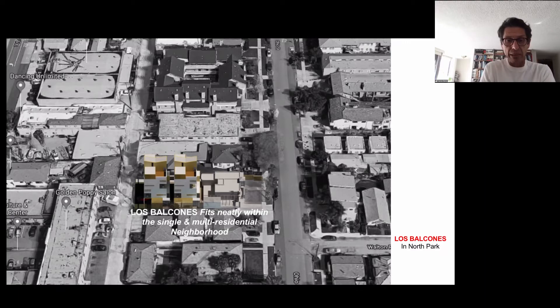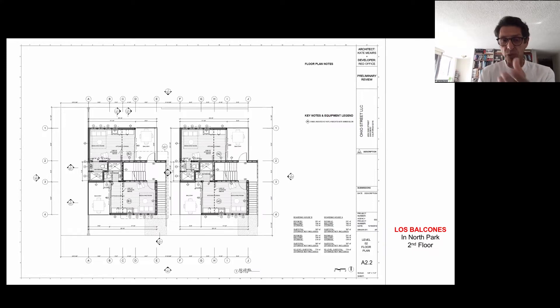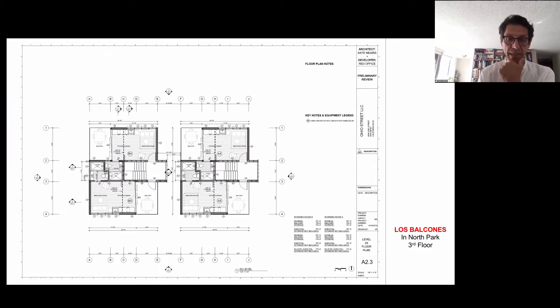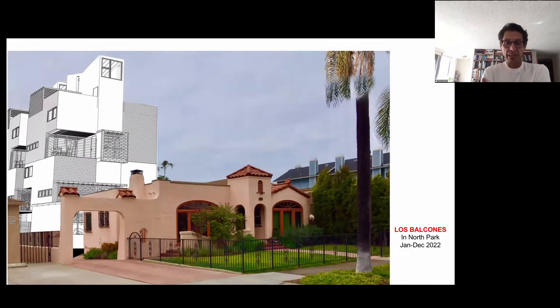Los Balcones is one project with three structures: two three-story buildings added with a total of 10 lofts with big balconies, totaling just below 5,000 square feet. On the ground floor, there's a single unit and a two-bedroom unit behind the 1927 house. On the second floor, two yin-yang units with alternating balconies so there's never a direct view between units for privacy. A single stair leads to all three floors with a roof garden. We are in the process of getting permits, hoping to break ground in January and complete by December 2022.